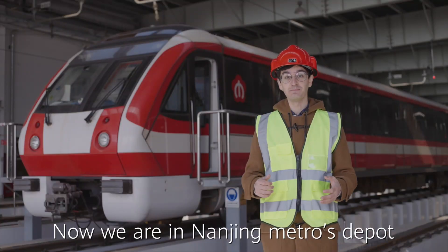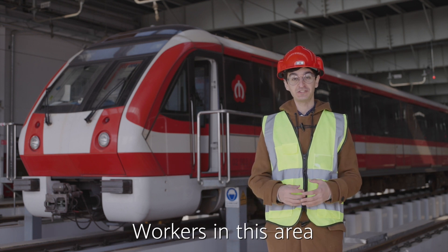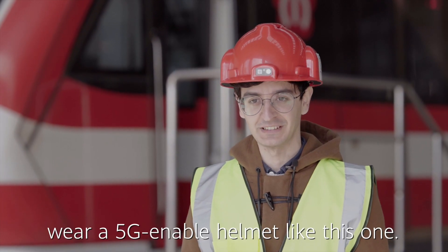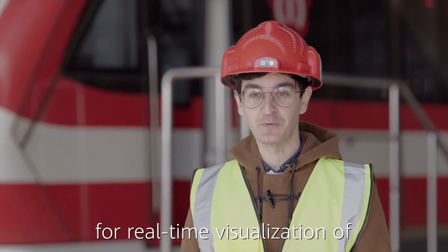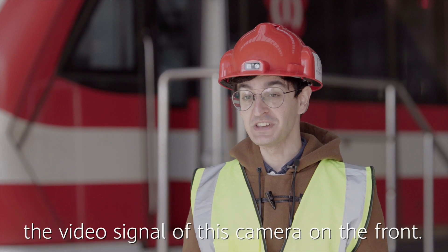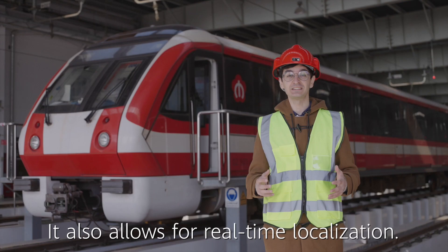Now we are at Nanjing Metro's depot where trains go through maintenance. Workers in this area wear a 5G-enabled helmet like this one. This helmet has a 5G module that allows for real-time visualization of the video signal from the camera on front. It also allows for real-time localization.